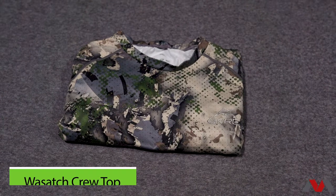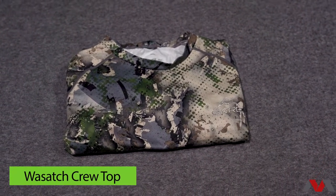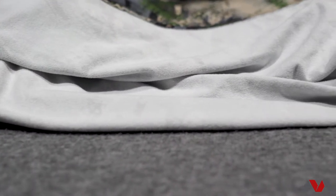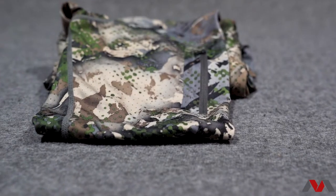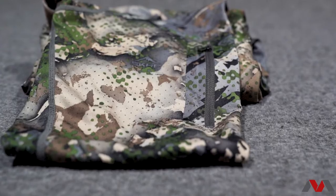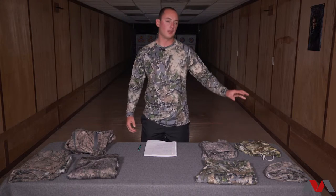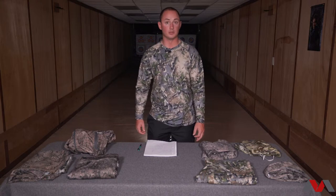The shirt I have on is the Wasatch crew top. It's a polyester blend, fleece lined. Most of their tops have integrated thumb holes for layering to keep everything from rising up your arm. DWR Teflon, water resistant, super warm. It is a synthetic polyester blend, so if you're not a Merino guy, this is something to look into. But it is quite a bit heavier than that Merino top, and you are going to sweat in this a lot more.